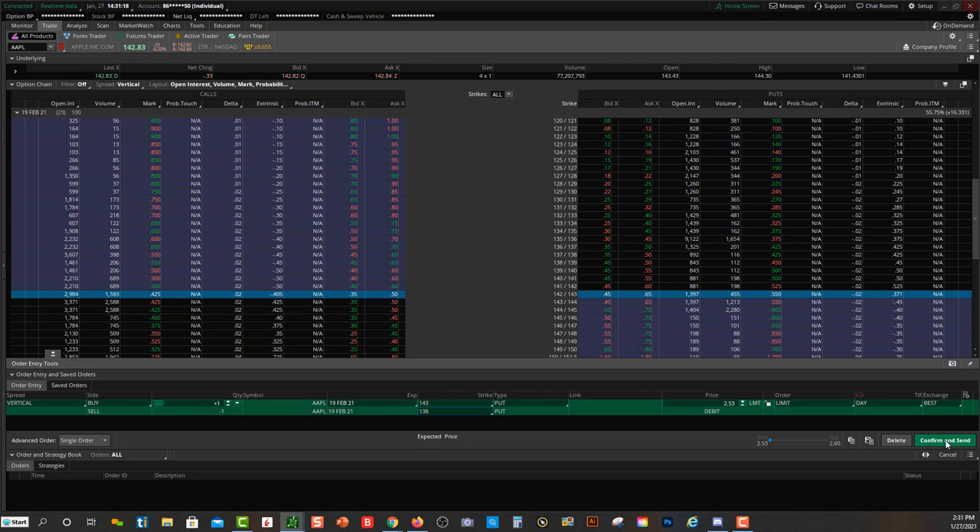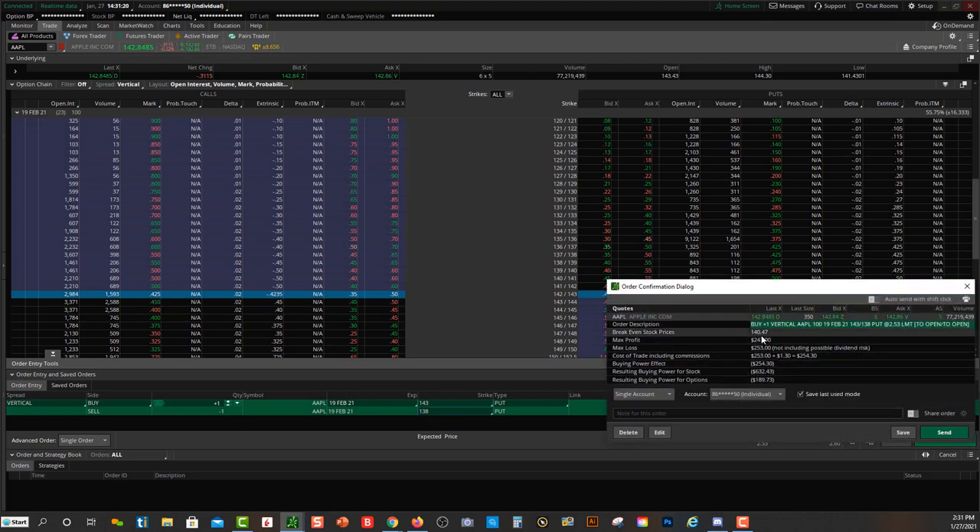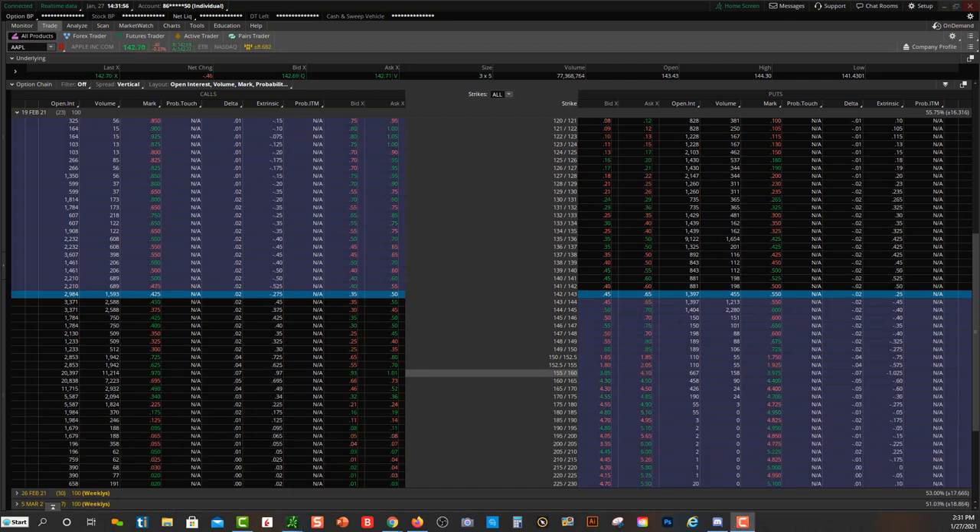If you did a put debit spread, you'll see your break-even is $140 — that's where you want the price of Apple to fall. On a put debit spread you're an options buyer, so you want price to fall. Those are the three main strategies with swing trading options as far as how you're building the trade.